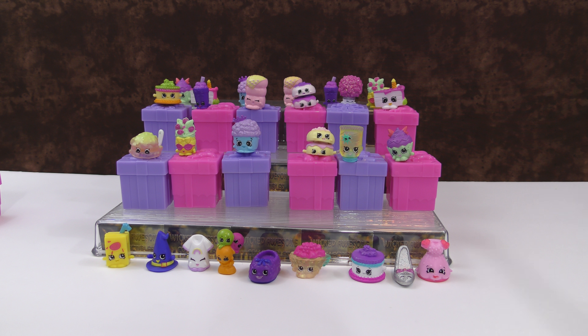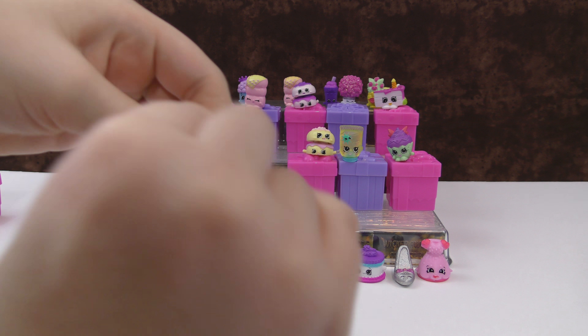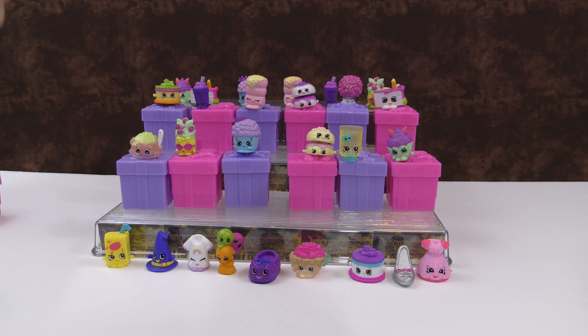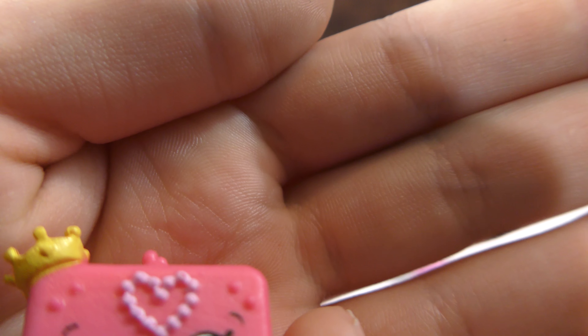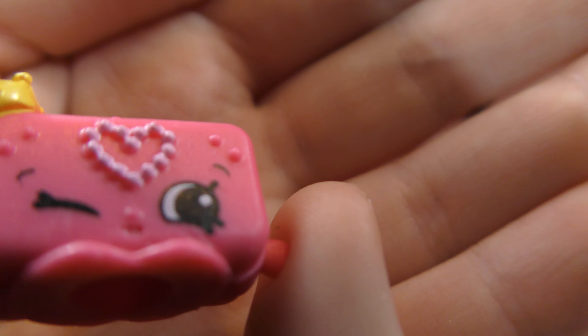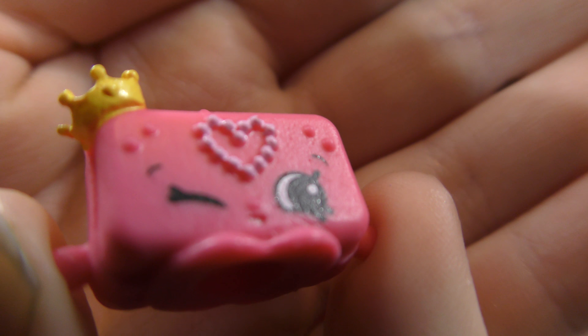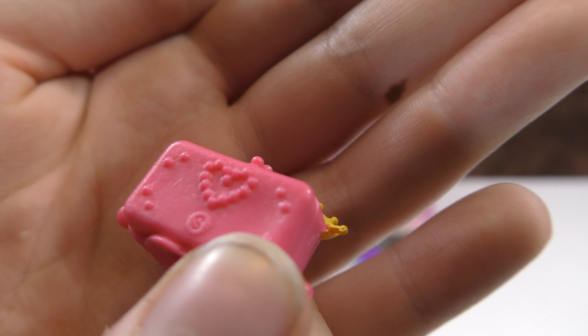Let's see what this first one is. This isn't a pancake but I really like it — it's from the princess party probably. This is Princess Purse. I really like this a lot — it has a lot of detail, like the beads and everything.